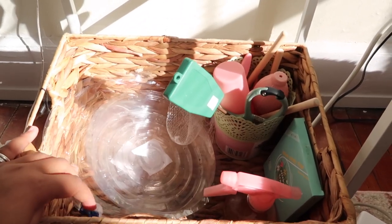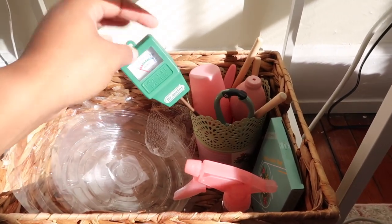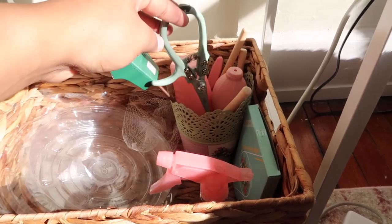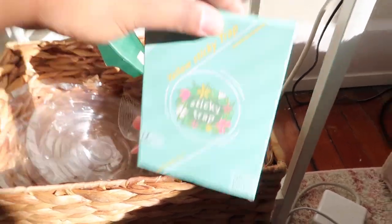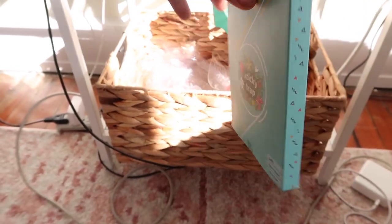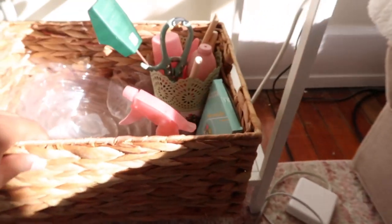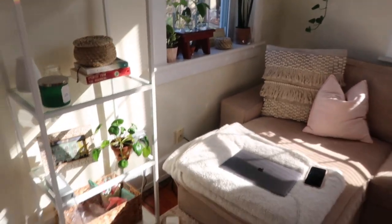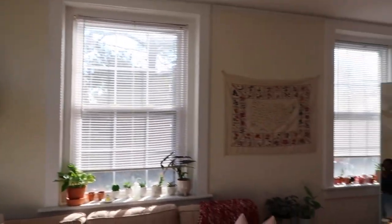In the plant supply basket I have some extra water liners, my water meter, some pruning shears, a spray bottle, and sticky traps — which are a lifesaver if you have plants and a gnat problem. They catch the gnats on them, so those are really nice to have. And that is basically my living room!